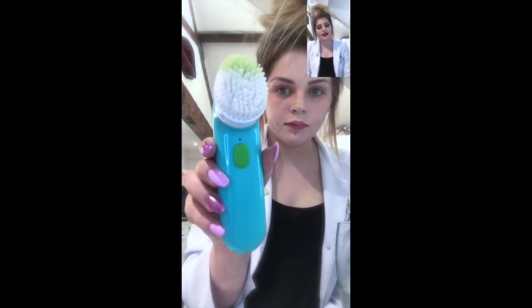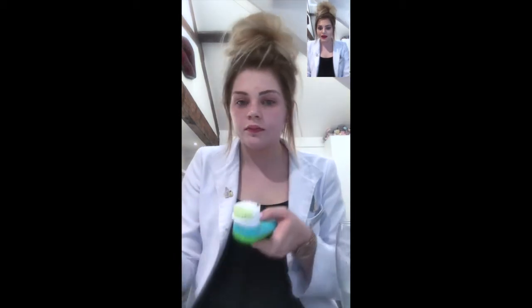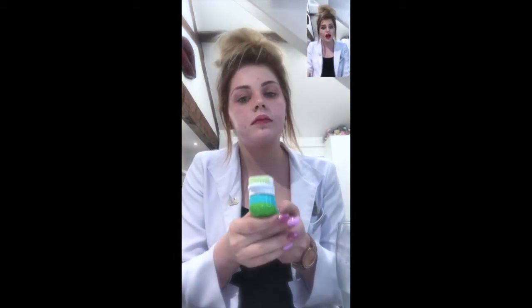Hey, it's just Sammy from Clinique in Fenwick, Colchester, and I'm just doing a little video today about Clinique's 3-step and talking to you a bit more about how each of the products work and what they do.